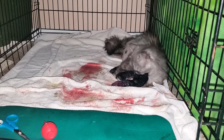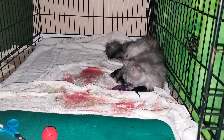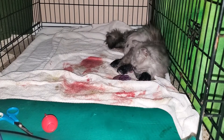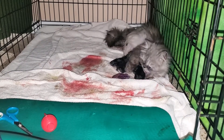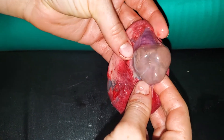Shiloh's had four babies so far. I think she still has more inside of her. The third baby, or technically placenta, had this in it.